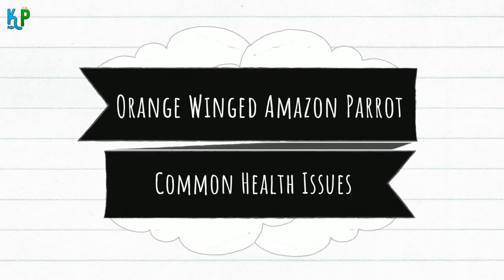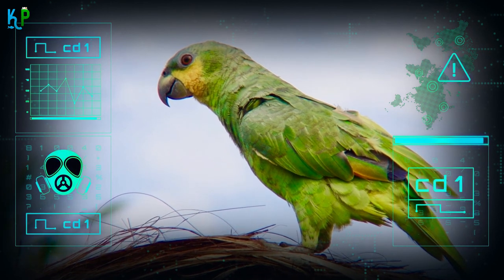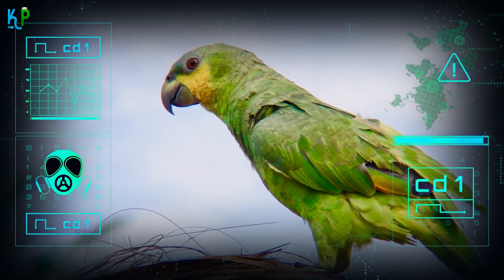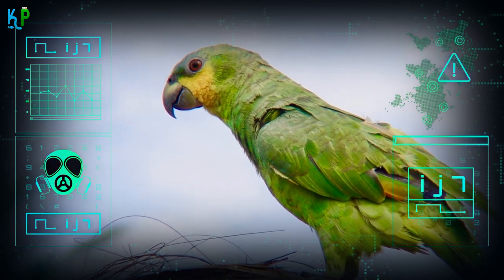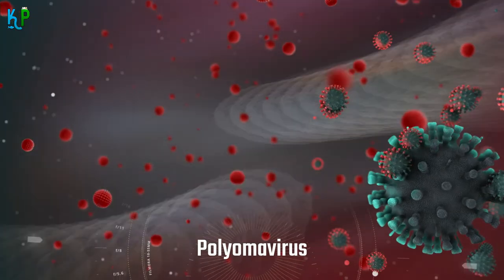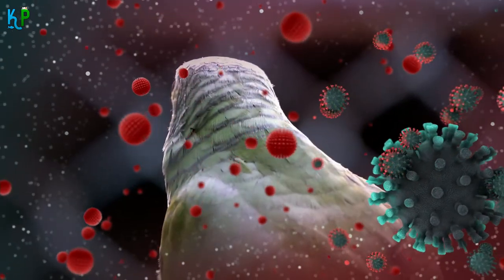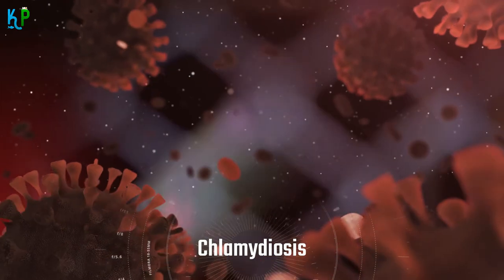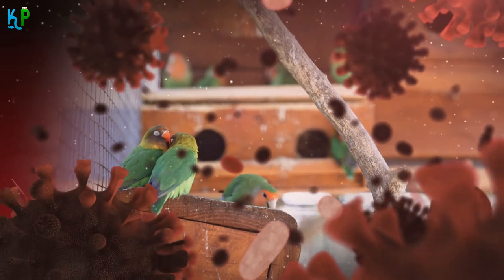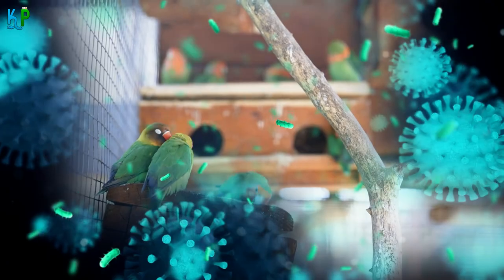Common health issues: Amazon parrots are susceptible to obesity and tend to get fat quite easily. It is advisable to carefully supervise the quantity of food given to them, as well as the food content. They are also likely to be affected by the following diseases: Polyomavirus, which could lead to excess weight loss and eventually death if care is not taken; Chlamydiosis, with signs such as little to no appetite, scattered or rough feathers, and nasal discharge; and Vitamin A deficiency, which can occur as a result of insufficient or poor nutrition.